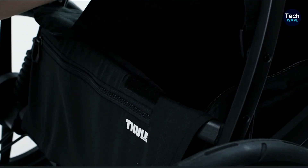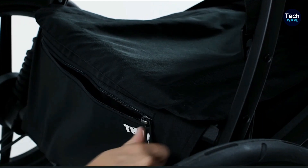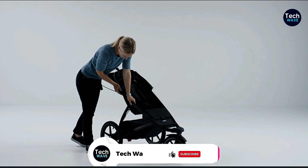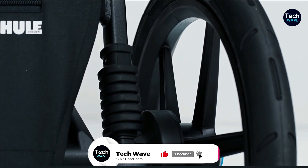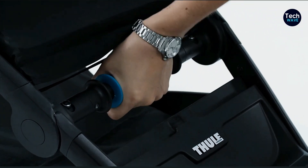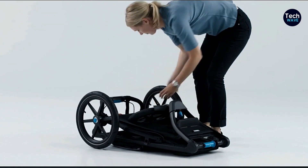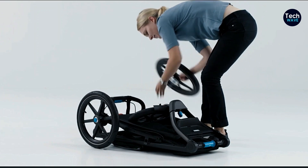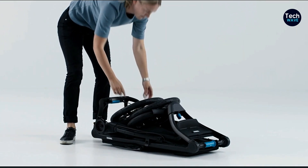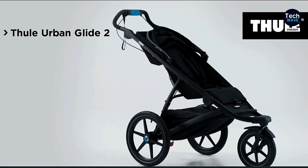One reviewer has run with this stroller more than any other, and he says it's a dream to maneuver. The ride was incredibly smooth — he didn't even notice a difference pushing a 25-pound child versus a 45-pound kid. The under-stroller storage, while covered, is not the most spacious and the material can get dingy over time. But Thule offers accessories like a snack tray that compensate for the limited storage. The suspension system keeps it well-balanced and the canopy does a great job keeping kids cool. This stroller is suitable for babies up to 75 pounds, and you can attach an infant car seat with available adapters.